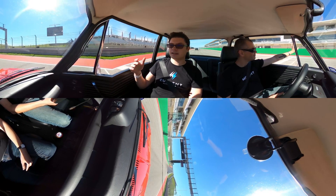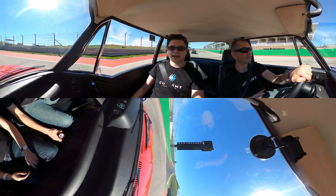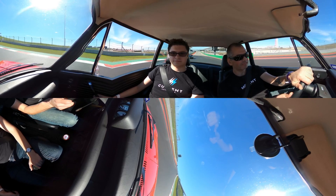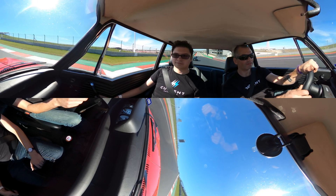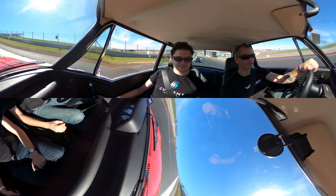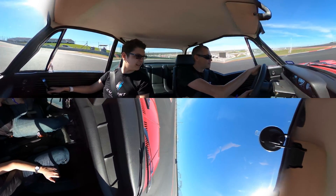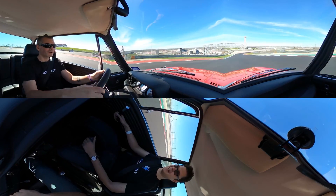If somebody is interested in checking out some of the other cars that Moment Motors has made, the best place is MomentMotors.com. We also have a Moment Motors Instagram. We seem to be too busy or too inappropriate to have a YouTube channel at this point — we tend to just live.